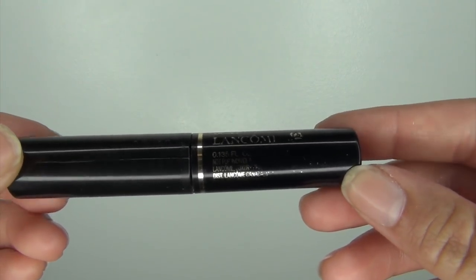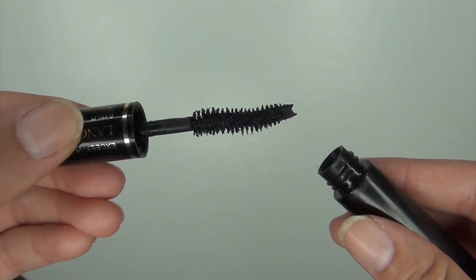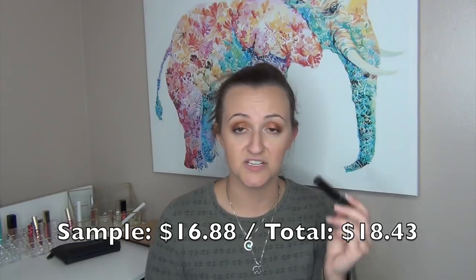The next sample empty I used up is the Hypnose Drama Excessive Black Noir by Lancome. I really loved this sample — I loved the brush and how wet the formula was. I used it last year a little bit in my Project Pan, then revived it with a couple eye drops from my Refresh Eyedroppers. The wetter the formula, the better. It doesn't flake or get crusties. It has just the tiniest bit of a curve on the brush, perfect for getting volume close to my lash line. I would definitely purchase this.